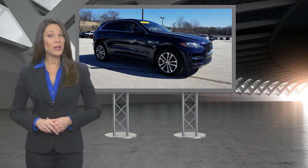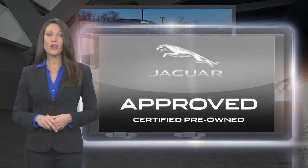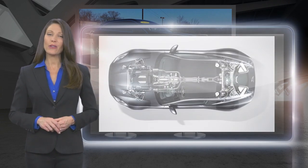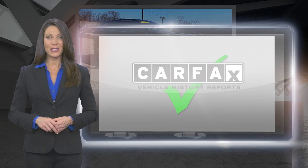From top to bottom and points in between, every Jaguar-approved certified pre-owned vehicle is carefully scrutinized and evaluated throughout a comprehensive multi-point inspection process.